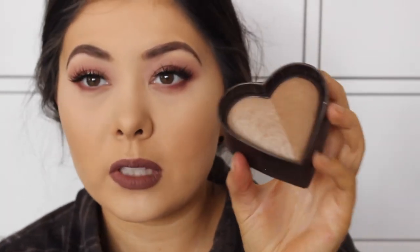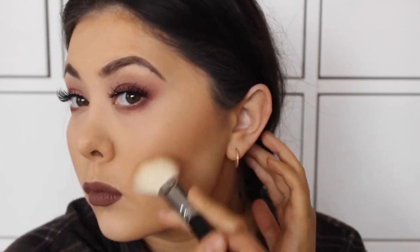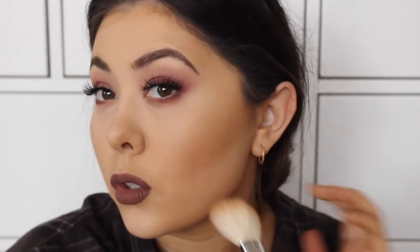What I've been using recently is the Too Faced Sweet Tea Sweethearts Bronzing Powder. I really, really like this. I do a mixture of both shades and then give my brush a little shake - I don't tap it, I just shake it. Then I'm going to go through here, kind of where we did the cream contouring. I really, really love this bronzer - it's super, super natural looking.